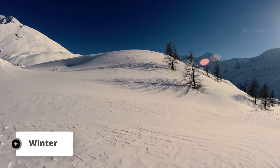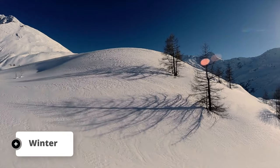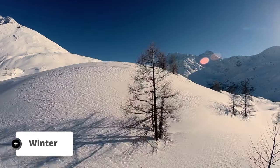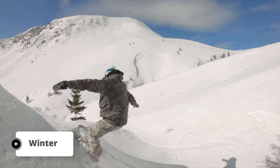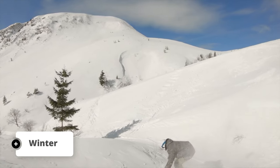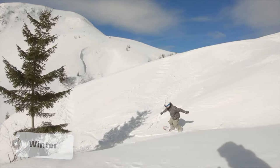Mount Lemmon isn't just a summer destination. In the winter months, the mountain transforms into a winter wonderland — snow blankets the landscape, making it a perfect playground for winter activities. From skiing and snowboarding to sledding and snowshoeing, there's something for everyone. The ski lift continues to run into summer and offers a 30-minute ride with views from the top.